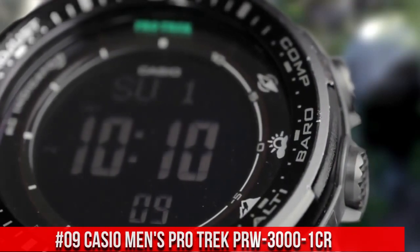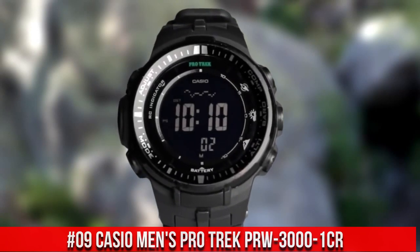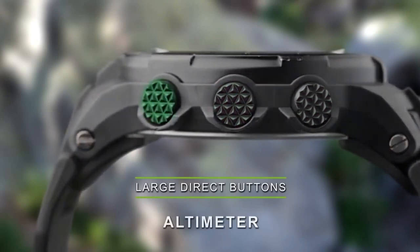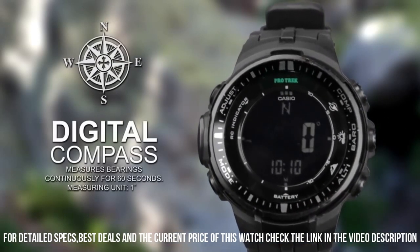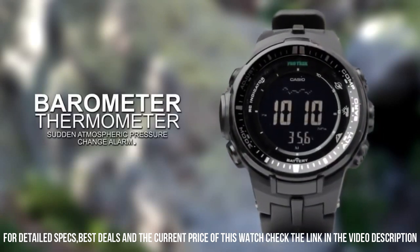Number 9: Casio Men's ProTrek PRW-3000-1CR. I've swam with it, hiked, a lot of sweat. Scraped it against rock walls. Slept on it almost every night. Diving for hours in saltwater beyond its capabilities.